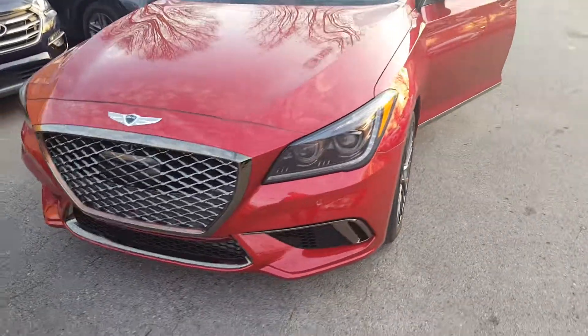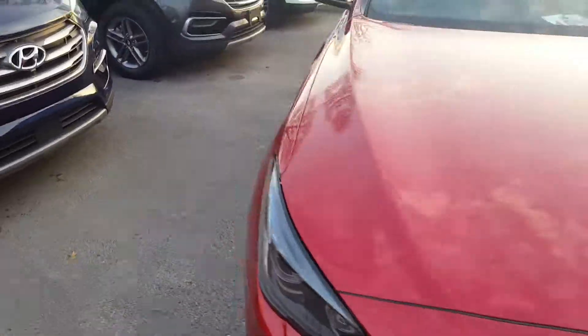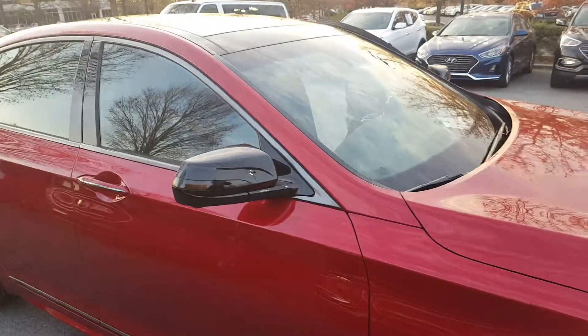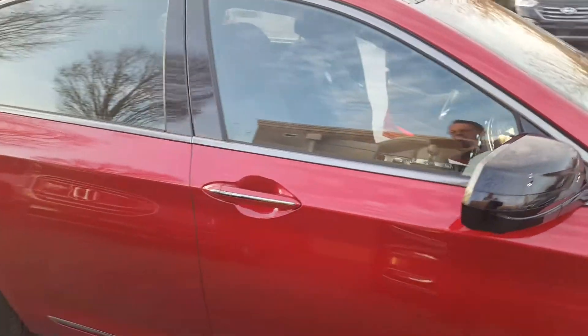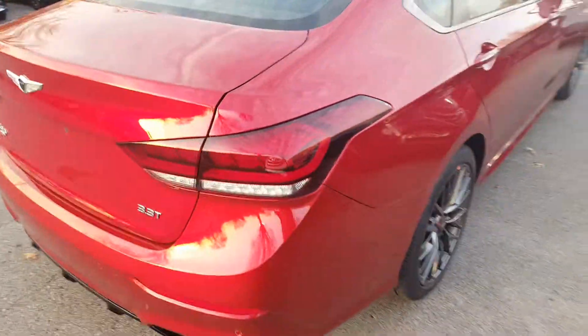The front has a very aggressive grille. The color is Havana Red with a black interior with red stitching inside. Black side mirrors and door handles are Havana Red, just like the exterior. We're moving on around the side to the rear.